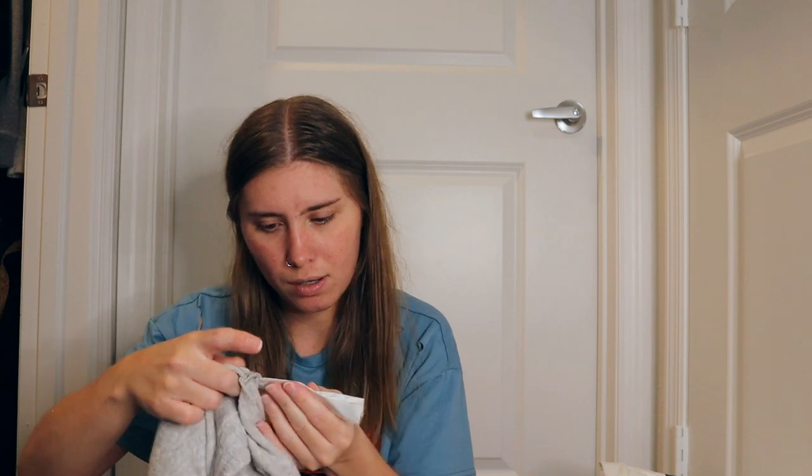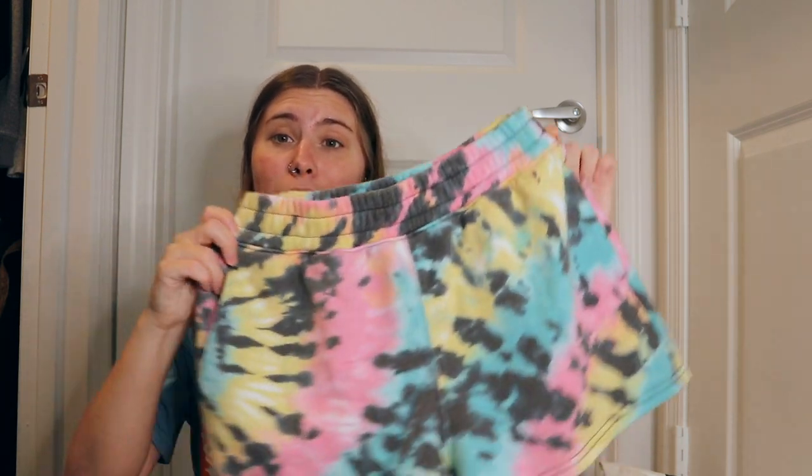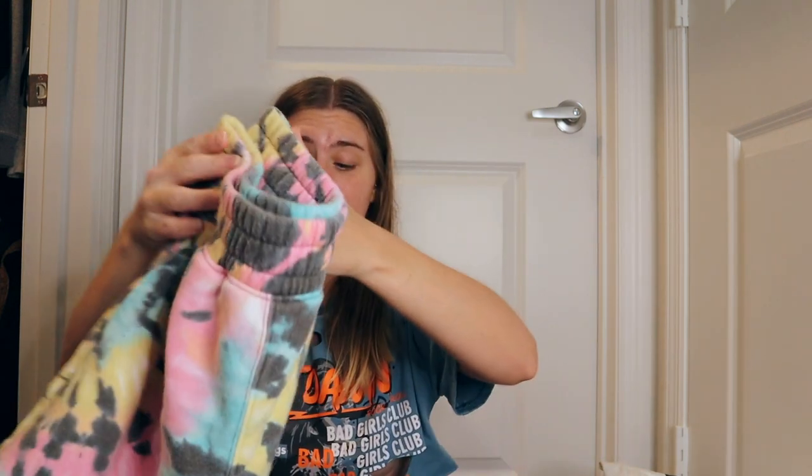I got the sports bra in a size small and the sweat shorts in a size small too, though I kind of wish I'd gotten a medium — they're a little snug getting the band over my hips. But I do really like them. I love shorts and sweat shorts year round, especially lounging around the house. If I'm cold, I'll just wear shorts and a sweatshirt, maybe throw a blanket over my legs.